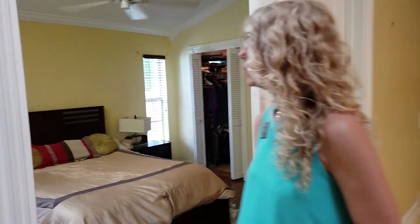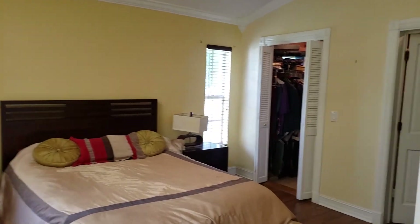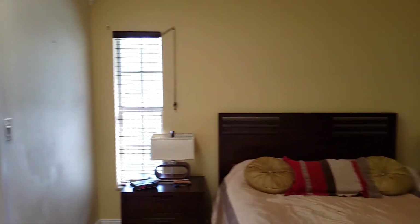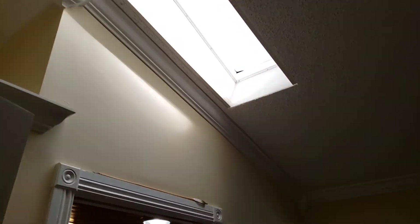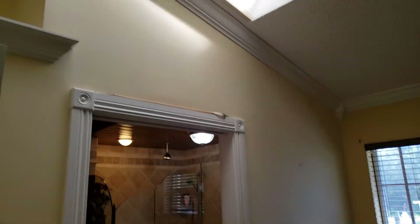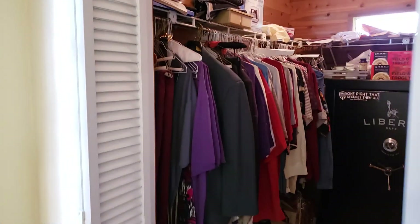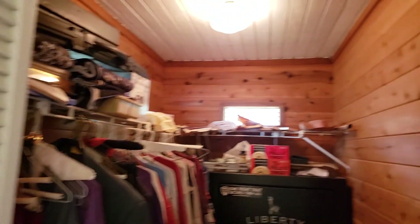We have the master bedroom. It has skylights throughout the home. And we have a walk-in closet over here, and a his and her — one that has custom cabinets and the other one has cedar lining.